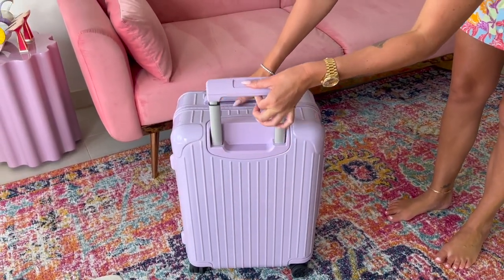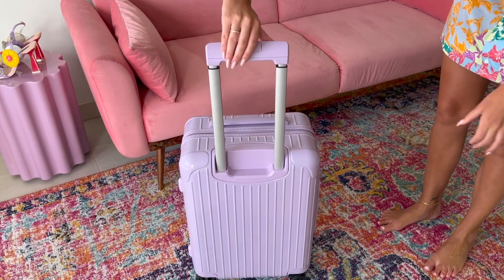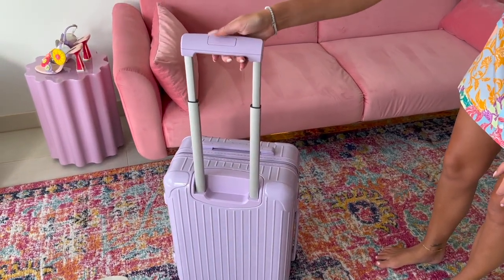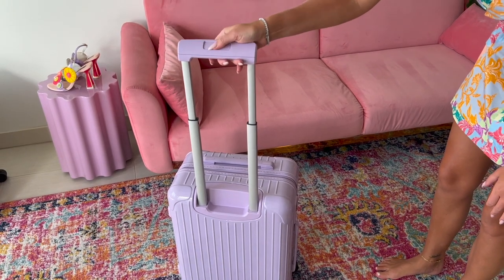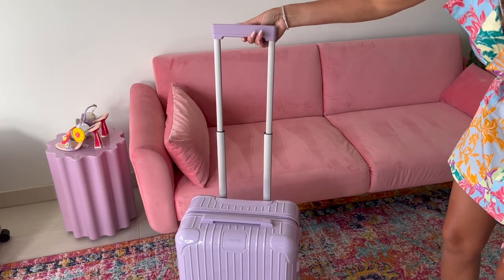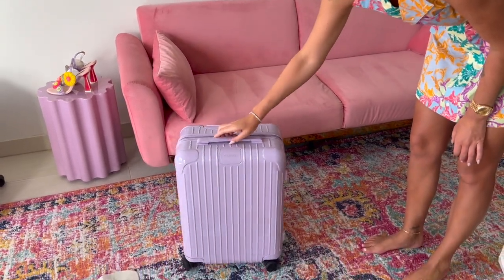The obvious pros are that they're super lightweight and the wheels roll incredibly well. The retractable handle has so many different height positions — almost every half inch you can adjust it. So if you're shorter and rolling it flat, you can have the handle right down low rather than all the way up.